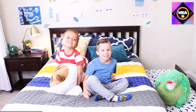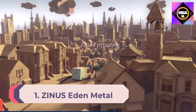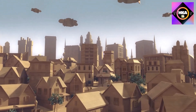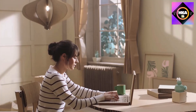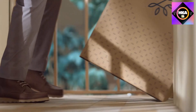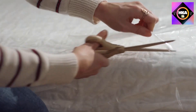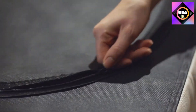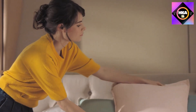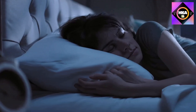Number 1: Zinus Eden Metal Daybed with Trundle, mattress foundation with steel slat support, easy assembly, Twin. With a 4.6 out of five star rating on Amazon and over 4,900 customer reviews, the Zinus Eden trundle bed frame is a bona fide hit. The simple steel frame structure provides clean, sleek lines while ensuring the bed is stable. Its no-frills design is versatile enough for a home office or a guest bedroom.